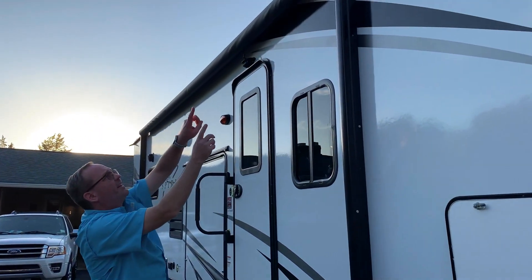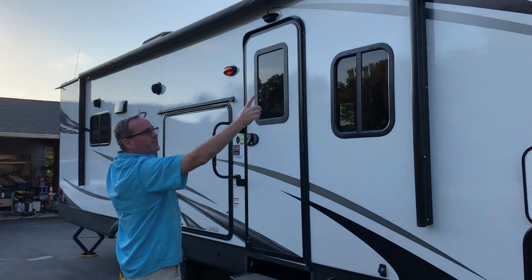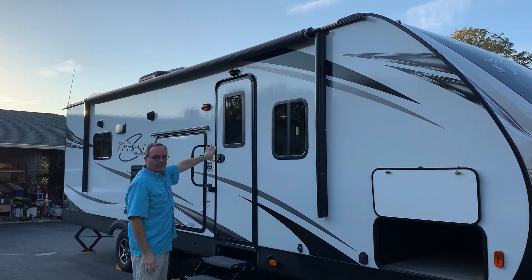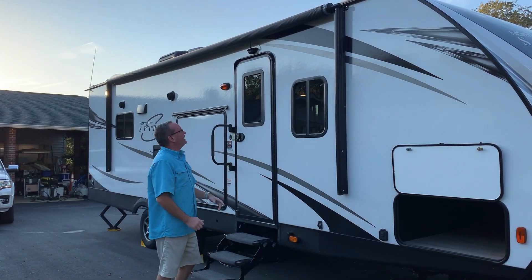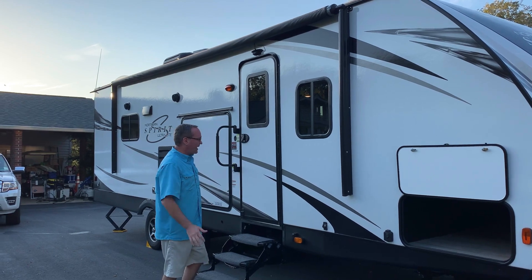Got the awning — it extends almost the entire length of the vehicle. Some units these days don't have the awning covering the entry door, and that is terrible. When it's raining at the campground and you need to let the dogs out for a few minutes, having rain pour down on top of your entry door is a bad thing.